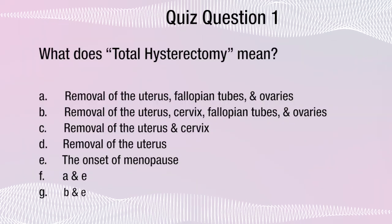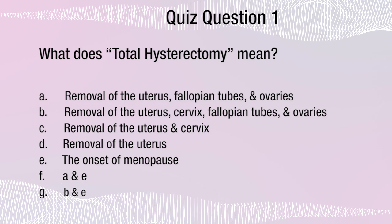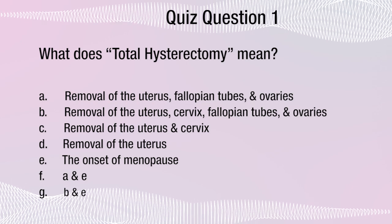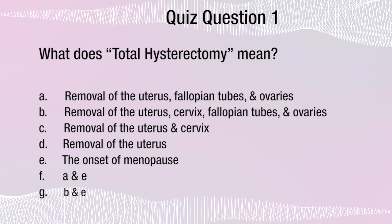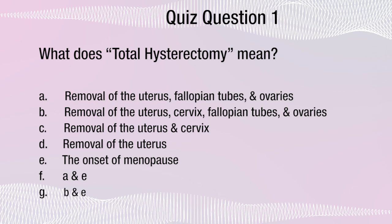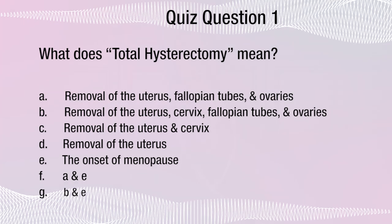Test yourself — see if you can answer this quiz question. What does total hysterectomy mean? A: removal of the uterus, fallopian tubes, and ovaries. B: removal of the uterus, cervix, fallopian tubes, and ovaries. C: removal of the uterus and cervix. D: removal of the uterus. E: the onset of menopause. F: A and E above. G: B and E above.